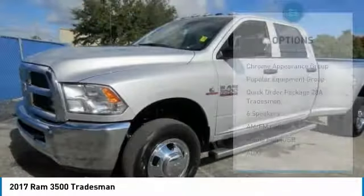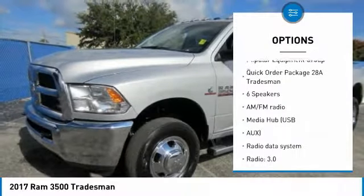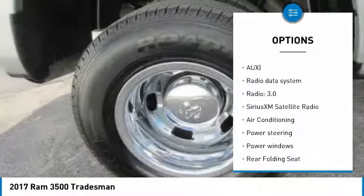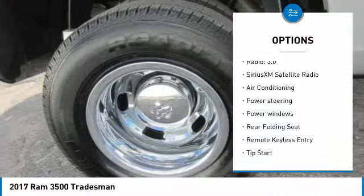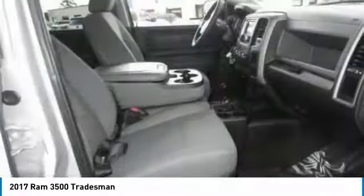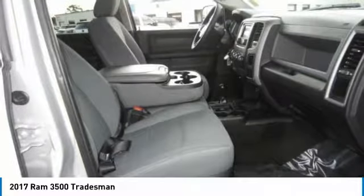Here are some of this vehicle's great options: traction control, air conditioning, dual airbags, power steering, four-wheel disc brakes, power windows, electronic stability control, remote keyless entry, Sirius satellite radio, and tachometer.